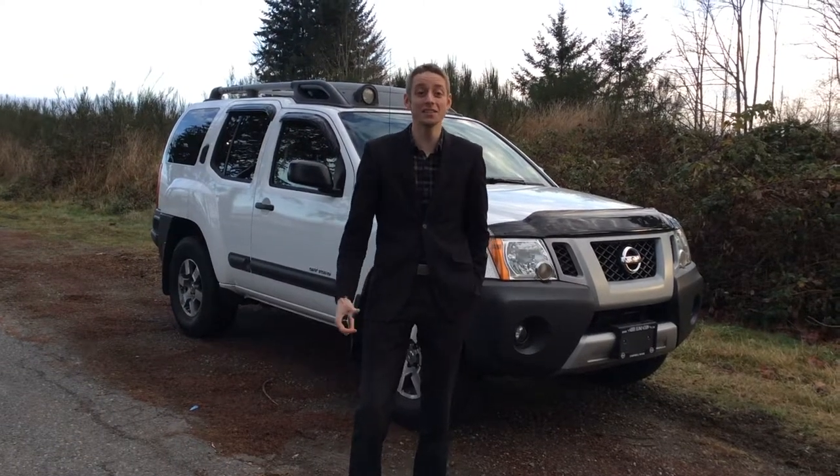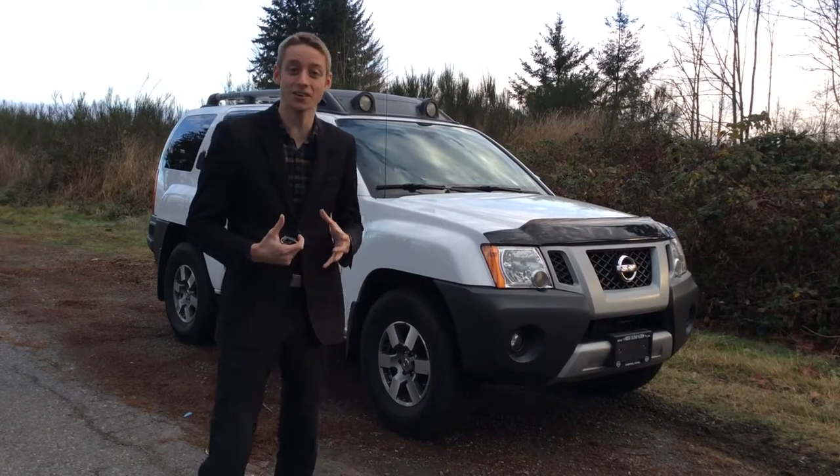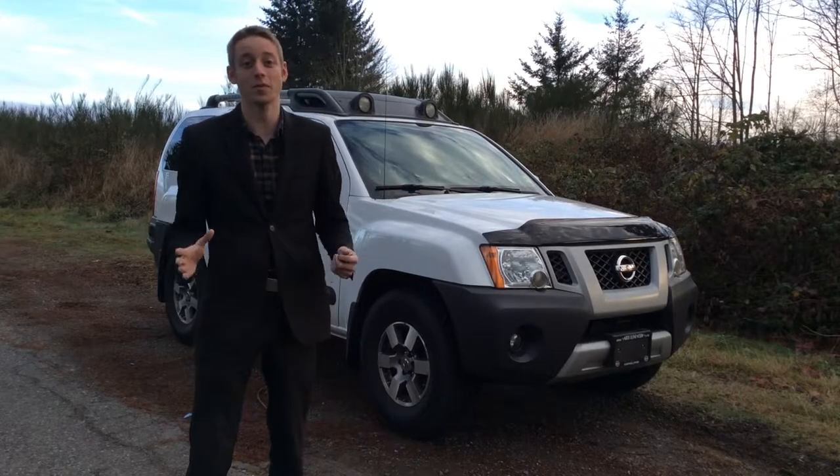Hey guys, this is Colton at North Island Nissan, and some very exciting news today — behind me I have a 2010 Nissan Xterra. Now since they stopped making these back in 2015, they are so hard to keep our hands on. They fly off the shelves like no other.